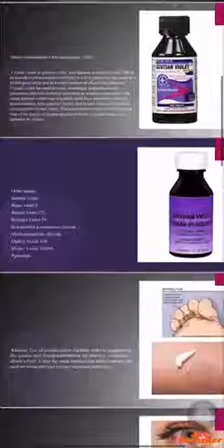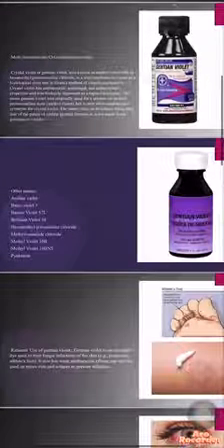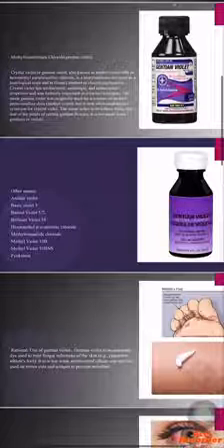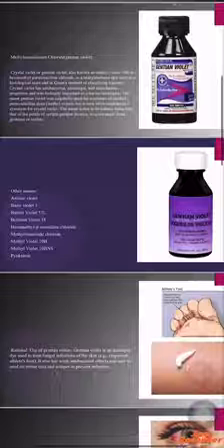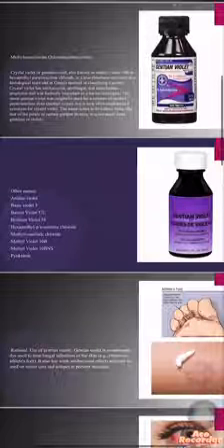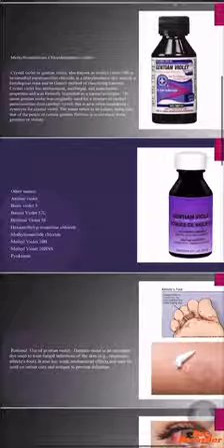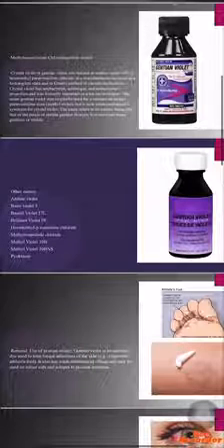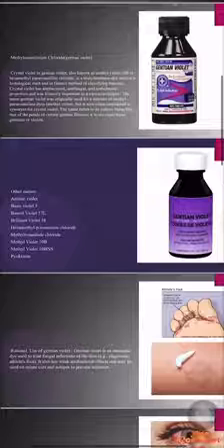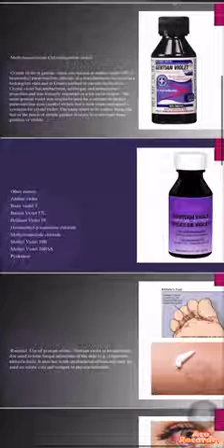Here we see the other names for Methyl Rosanilinium Chloride: number one, Aniline Violet; Basic Violet 3; Pesazole Violet; Brilliant Violet 5B; Hexamethyl-P-Rosaniline Chloride; also Methyl Rosaniline Chloride; Methyl Violet 10B; Methyl Violet 10P; NSN; and Bio-Ketanin.